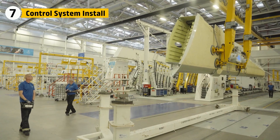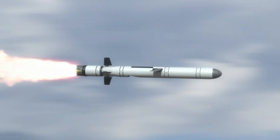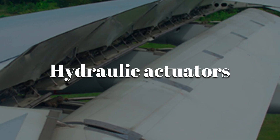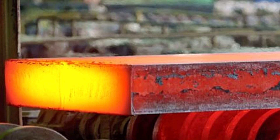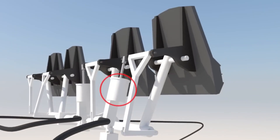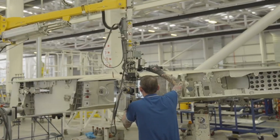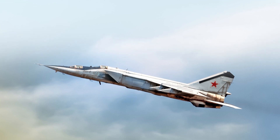With the MiG-25's wing structure complete, it still needed one critical element: control. Without moving surfaces, the jet would be nothing more than a missile. To steer at over 2,000 miles per hour, engineers equipped the wings with ailerons, flaps, and hydraulic actuators tough enough to survive extreme heat and G-forces. The ailerons were built from heat-resistant alloys and attached using oversized titanium brackets. Inside the wing, powerful hydraulic actuators served as mechanical muscles, able to respond instantly even when the skin was scorching hot. Each part was tested on its own and then as a full system under simulated flight conditions. At Mach 3, even a tiny delay could send the aircraft into a deadly spin.